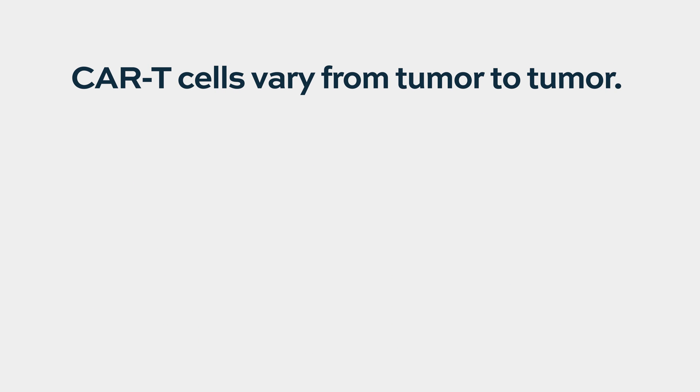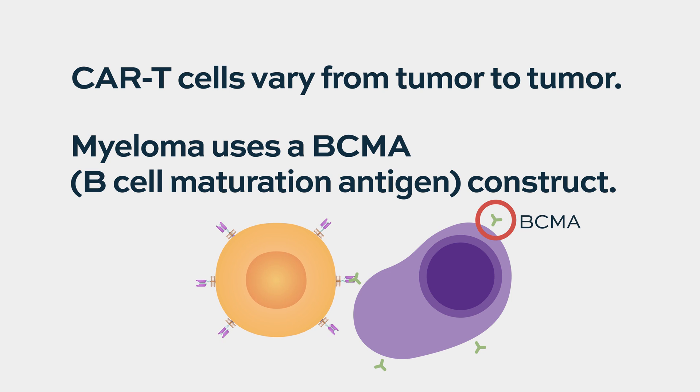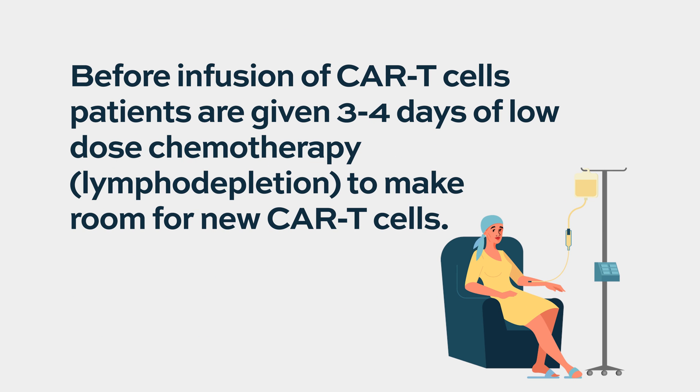These vary from tumor to tumor depending on the target antigen. For multiple myeloma, we are making a BCMA construct. After the cells are produced, patients are given three to four days of a mild form of chemotherapy called lymphodepletion. Then, at our institute, we admit our patients and infuse the CAR T-cells.